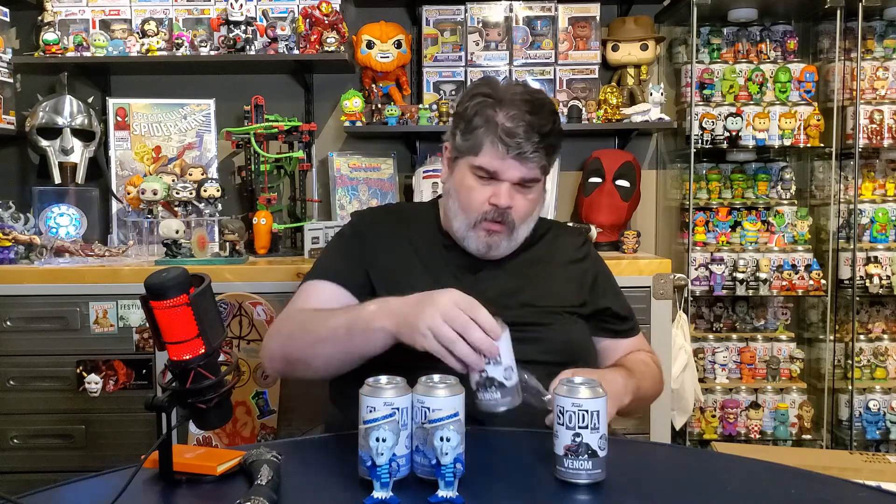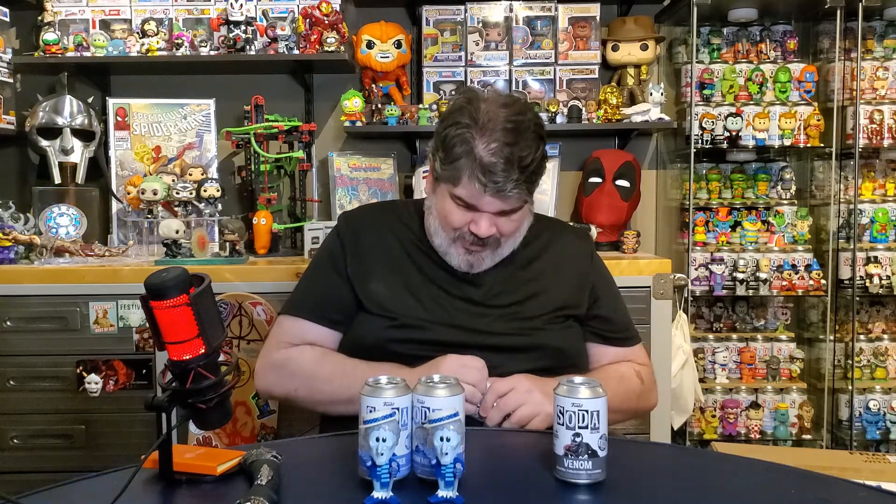Come on, Venom! I think I have the regular Venom one — maybe not, I might be thinking about the Carnage. But I don't know, I have a lot of sodas, I'm losing track a bit. Here we go again — 1 in 6700. Got another common, folks. Got another common. Wow, I'm striking out lately — striking out big time.